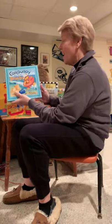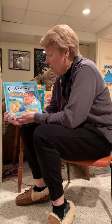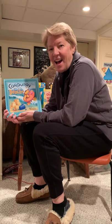That's our Corduroy Goes to the Beach. That's a fun book. Hopefully we'll be at the beach soon. So until next time, I'll see you later. Bye bye.